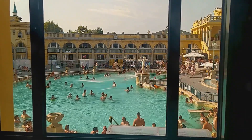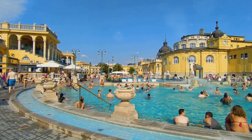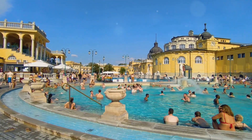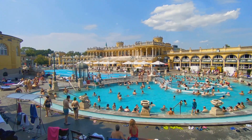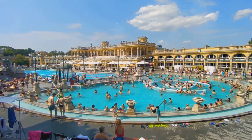The magic of these waters lies in their mineral content. Infused with elements like calcium, magnesium and sulfate, thermal waters are believed to soothe aching muscles, improve circulation and even alleviate certain skin conditions. Now let's dive into the thermal waters of Budapest and explore their magic.